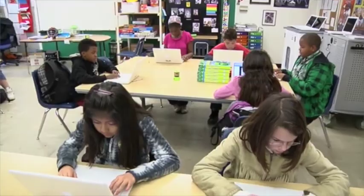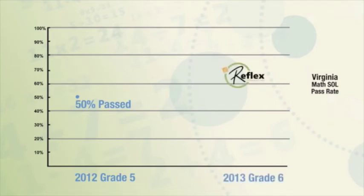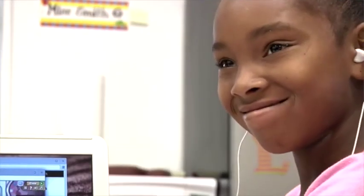We had one group of sixth graders who, the year before in fifth grade, 50% had passed the state test — so 50% had failed. The year they used Reflex extensively, those same kids saw 94% pass the state test. They actually beat the district average at the end of sixth grade. I'm the last stop in elementary school before they go to middle school, and I do not want to send any child into sixth grade without knowing their facts. Reflex is a huge asset that allows me to meet that goal.